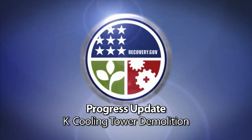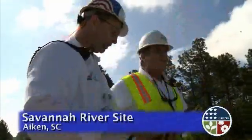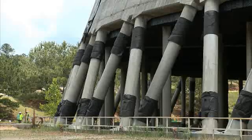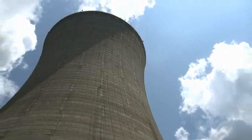This is a Progress Update — the Recovery Act at work at the Savannah River site. After months of planning and preparation work, a significant Recovery Act milestone took place at the Savannah River site: the demolition of the K Reactor Cooling Tower.